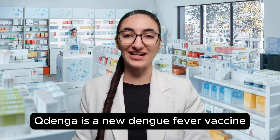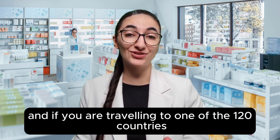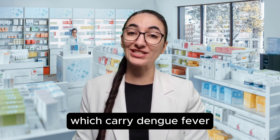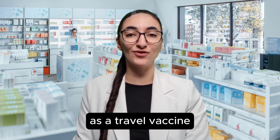Kudenga is a new dengue fever vaccine, and if you are traveling to one of the 120 countries that have mosquitoes which carry dengue fever, you might be wondering if you should get Kudenga as a travel vaccine.